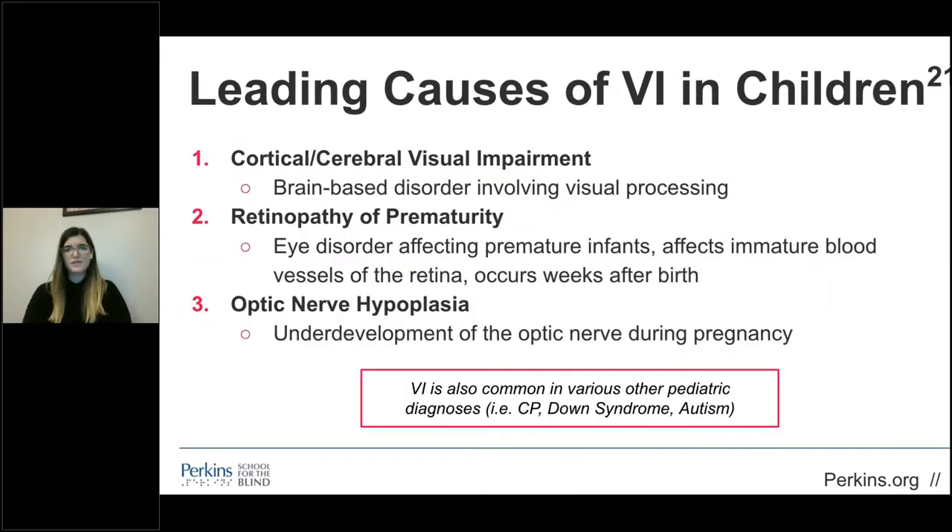In order to work with students with visual impairments, it's important to have a basic understanding of the different impairments and conditions you might come across. CVI is the leading cause of visual impairment in children, caused by damage to the pathways or processing centers. About 60% of one speaker's caseload at Perkins included children with CVI. Retinopathy of prematurity is an eye disorder affecting immature blood vessels of the retina occurring weeks after birth. Optic nerve hypoplasia occurs when the optic nerve doesn't fully develop during pregnancy, typically affecting both eyes. Other common diagnoses include albinism and optic nerve atrophy. Knowing the causes of different diagnoses is the first step, but it's also critical to understand how each diagnosis affects the student's function.